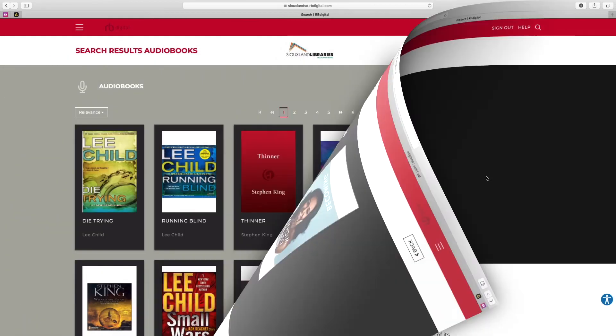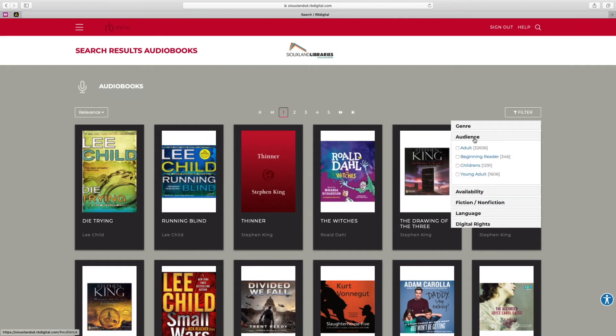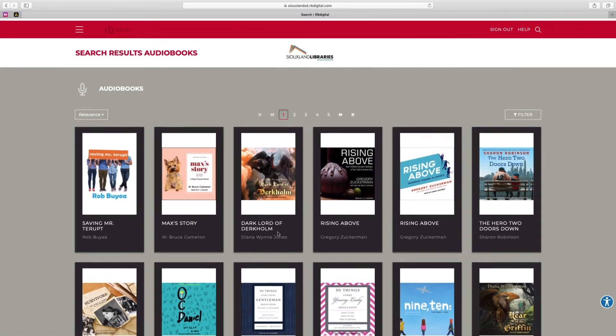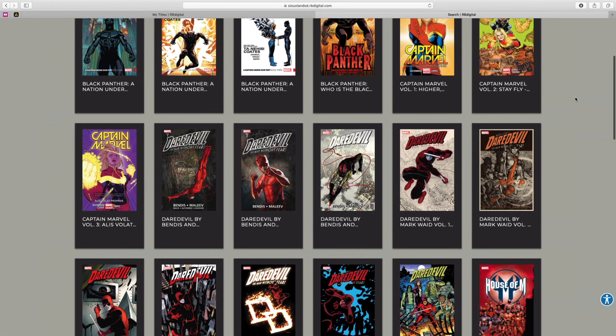You can also filter by audience. So if you are looking for a title to listen to on a family car ride, you can take a look at audience under filters. We are super excited that we have added over 30,000 new audiobook titles.